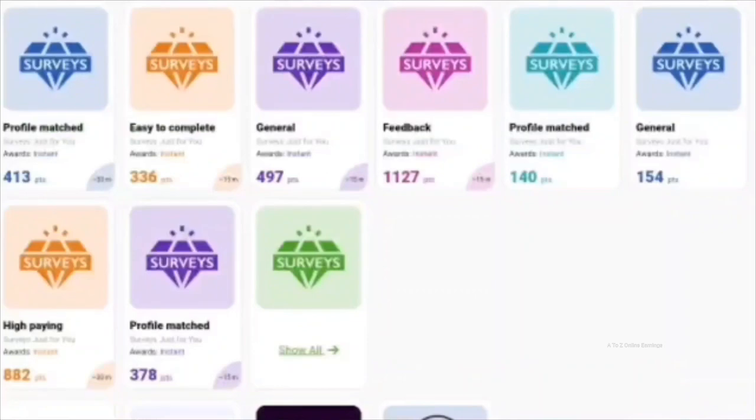The primary way to earn on this platform is by doing surveys. They offer a good amount of surveys with nice rewards. You get points as rewards for surveys and other tasks — every 1,000 points equals one dollar. I have received surveys with rewards like 1,127 and 882 points, which are pretty good compared to other survey platforms. Just keep in mind the number of surveys you get may vary based on your profile and country of residence.